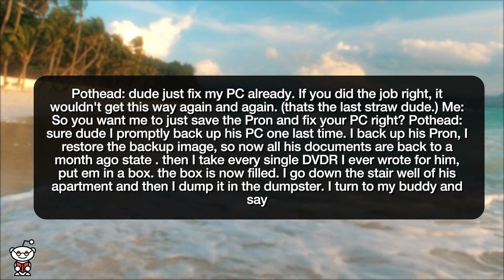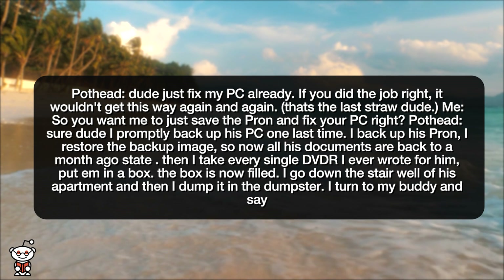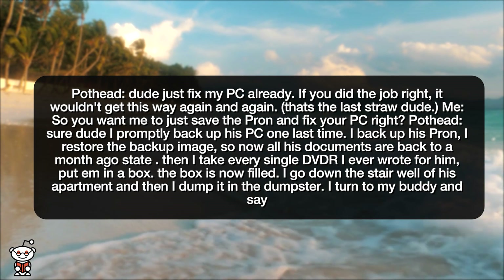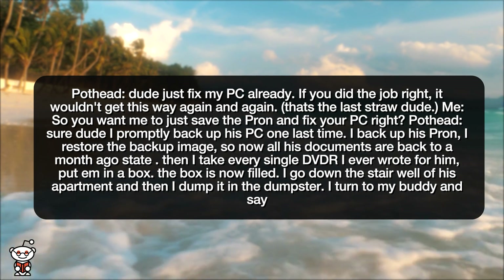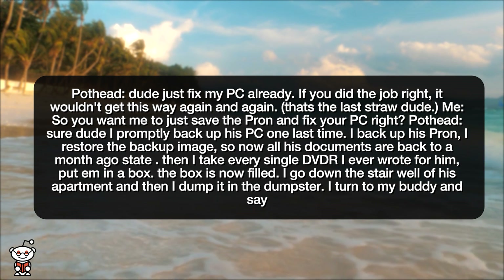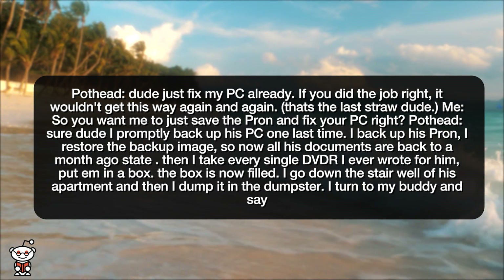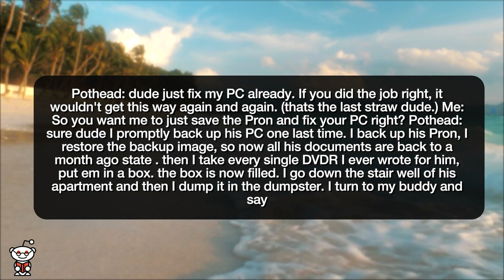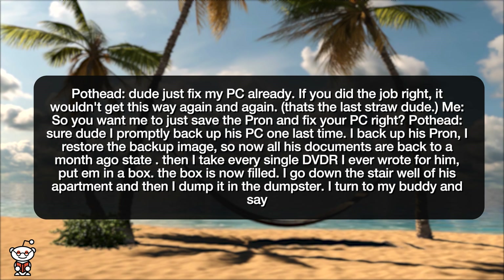That's the last straw. Me: 'So you want me to just save the prawn and fix your PC, right?' Pothead: 'Sure dude.' I promptly back up his PC one last time. I back up his prawn. I restore the backup image so now all his documents are back to a month-ago state. Then I take every single DVD-R I ever wrote for him, put them in a box — the box is now filled — go down the stairwell of his apartment, and dump it in the dumpster.